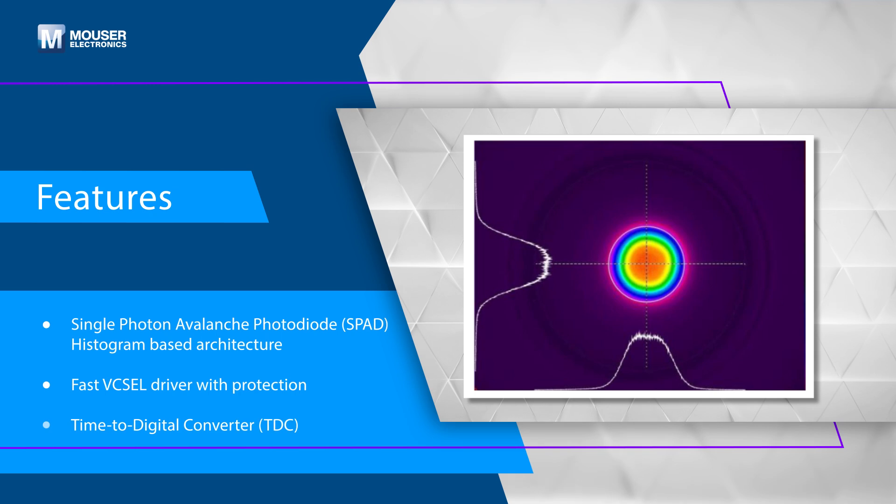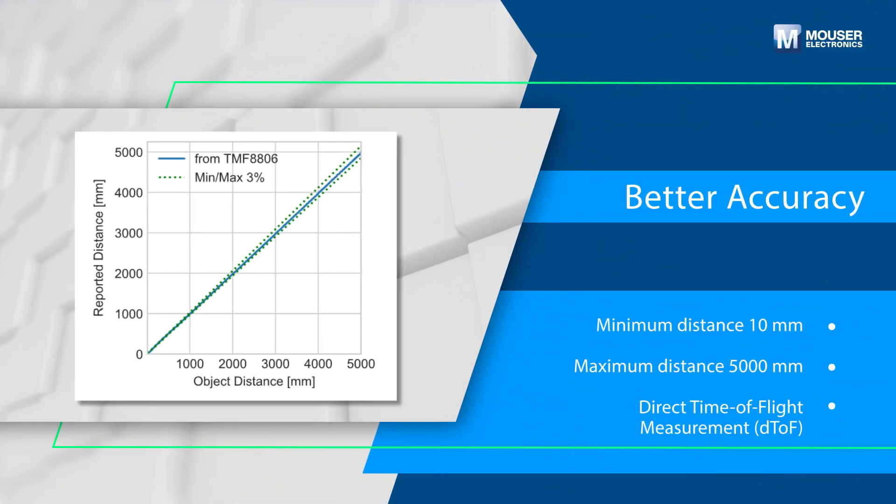This compact single-module package integrates a class 1 eye-safe VCSEL (vertical cavity surface emitting laser), advanced SPADs, TDCs, and histogram technology, ensuring superior accuracy and reliability across temperature variations and its lifespan. It can detect targets at distances up to 5,000 millimeters, and its DTOF technology ensures precise measurements free from multi-path interference or multiple object detection issues.